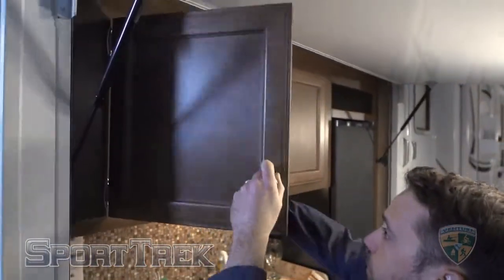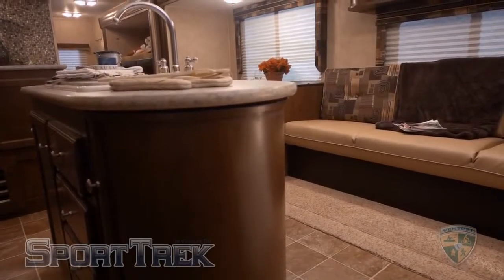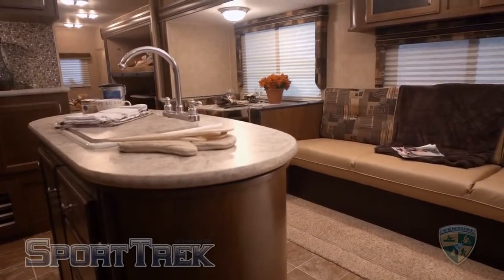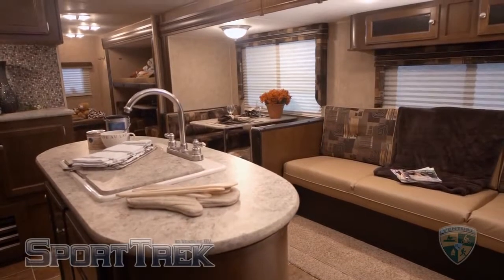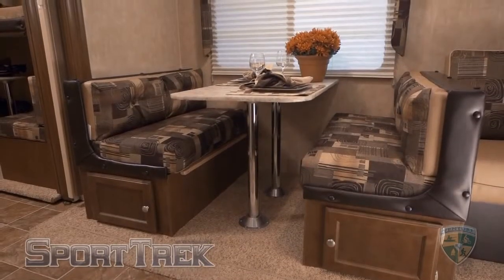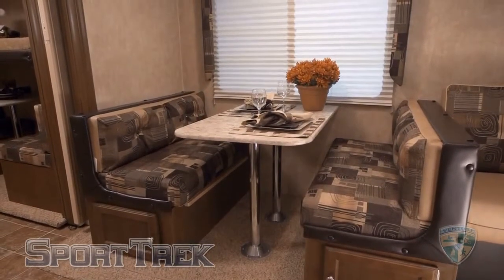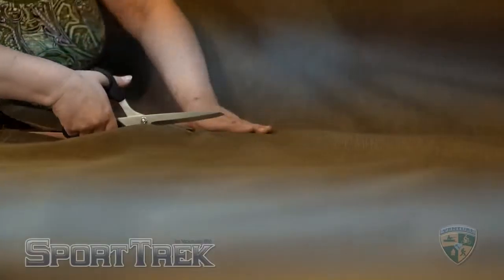The first thing you notice as you step inside is the Comfort by Design furniture package. What makes this different is the unexpected size of these furnishings. Large comfortable sofas up to 82 inches long are offered and they convert into a bed, featuring reversible flip-side seat cushions for changing the look of your decor or for when the kids come in from swimming. Even the grand dinette feels spacious with tufted and reversible cushions, very accommodating for four adults. Venture RV provides added value and quality because they have their own in-house sewing department.